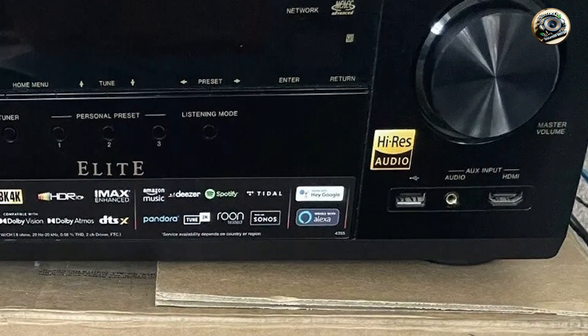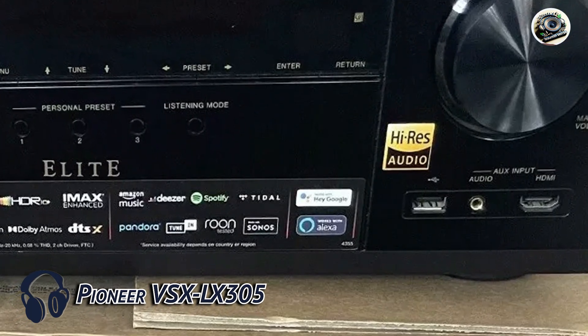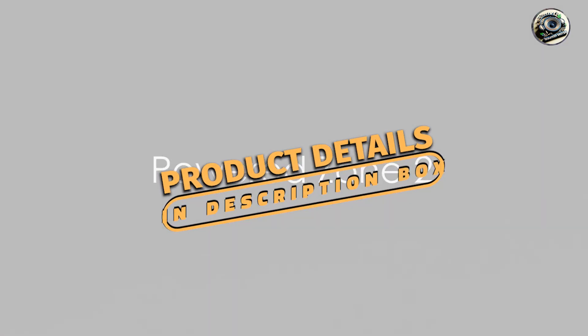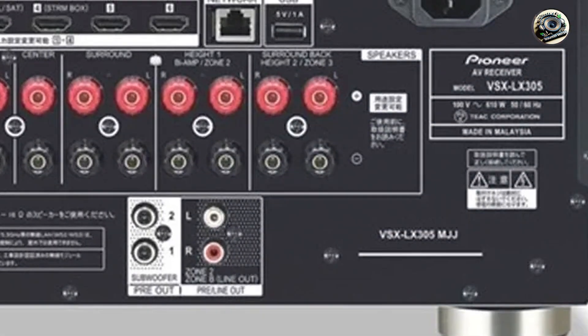And finally, at number 5, we have the Pioneer VSX-LX305. The Pioneer VSX-LX305 offers high-quality audio performance and seamless Sonos integration, catering to users who value audio fidelity and ease of use.